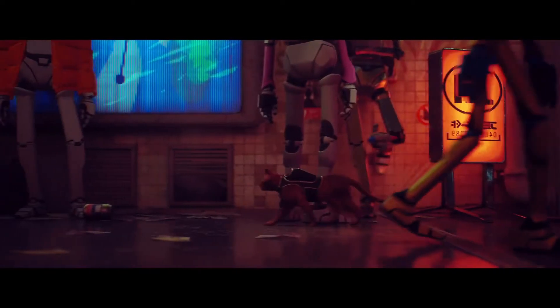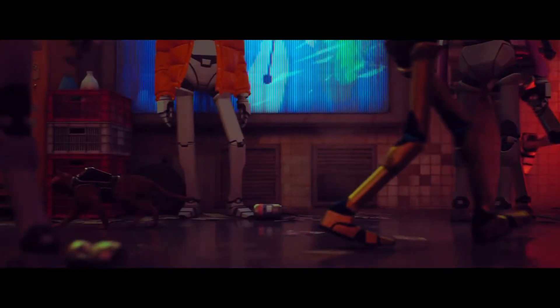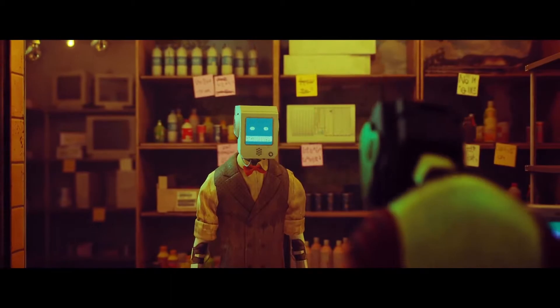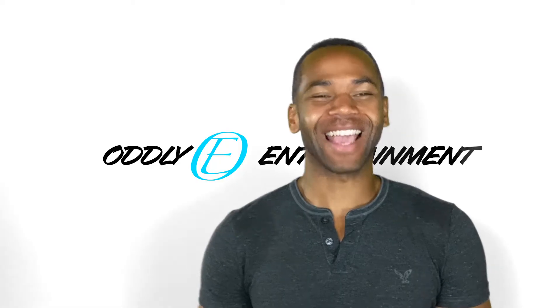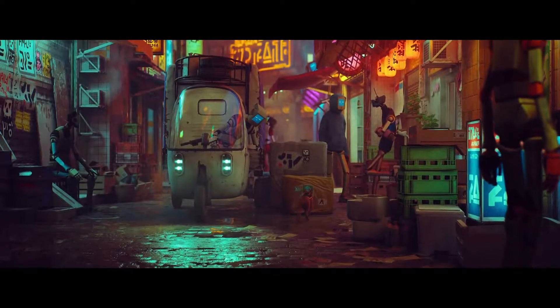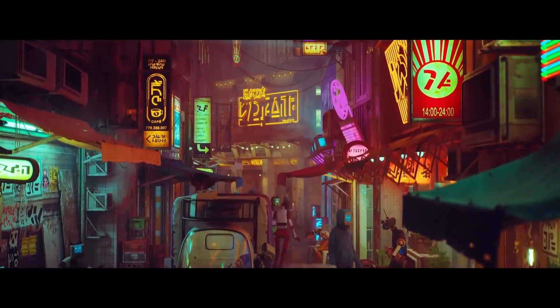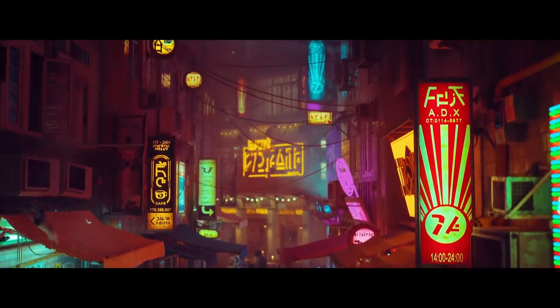I honestly just wanted to mention this next one because of how strange it looks. Stray follows a cat in a backpack in a futuristic world with robots. Yeah, you heard that right. I'm not even sure what to say about this one, but it did remind me of that episode of Love, Death, and Robots — the one with the cat who sought to take over the world by killing the robots and enslaving them. Definitely watch that show if you haven't. It's pretty trippy.